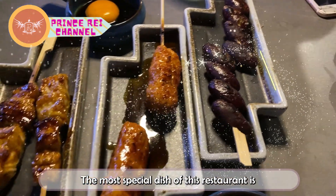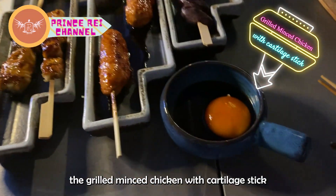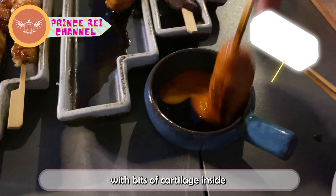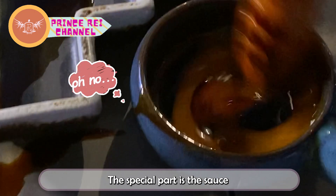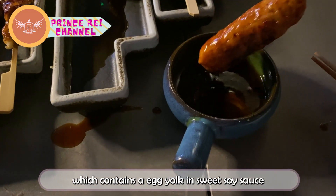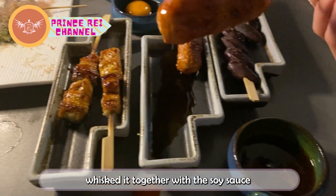The most special dish of this restaurant is the grilled minced chicken with cartilage steak. It tastes a lot like sausage with bits of cartilage inside, so an interesting texture is formed. The special part is the sauce, which contains an egg yolk and sweet soy sauce. I poke the yolk with the sausage and then whisk it together with the soy sauce.